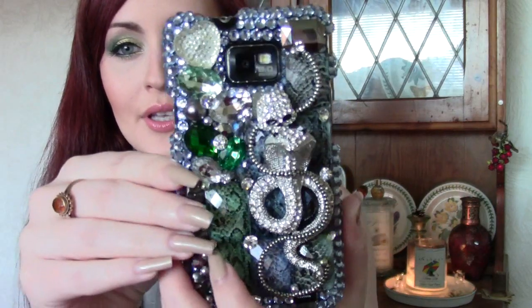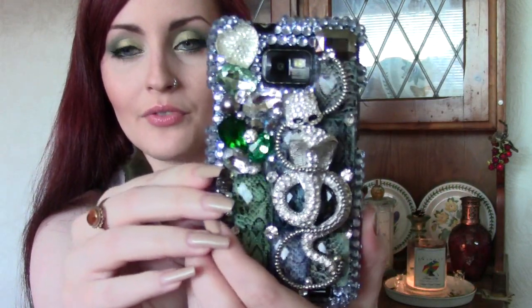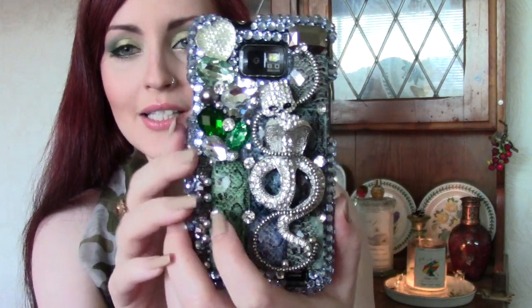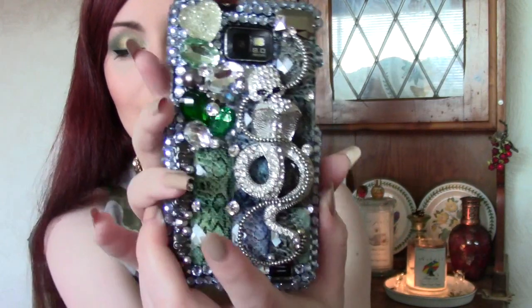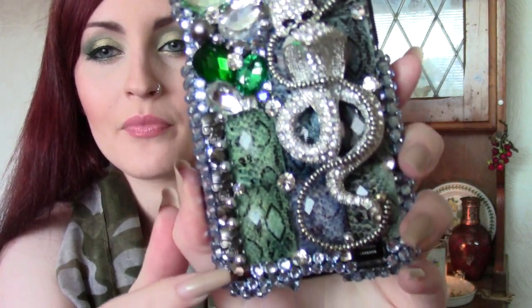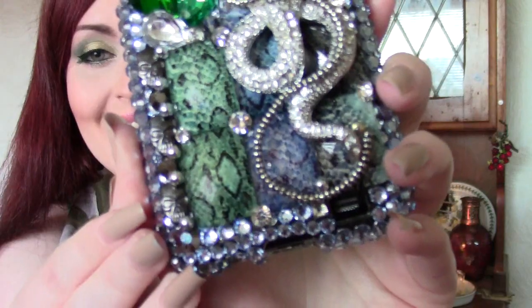I just cannot tell you — I Instagrammed this earlier — I cannot tell you how beautiful it is. The pictures don't even do it justice on the site. This is the one I chose, and probably for obvious reasons you can see why: it's got a snake on it. It has a skull on it — I'm big into my skulls. And all these down here are different colored gems that are all snake print, so you've got a darker blue, then a light blue, then green. And if I hold it up you can see down here there are little tiny skulls.